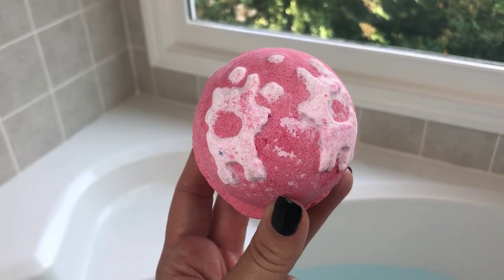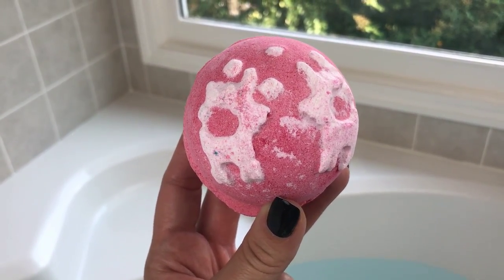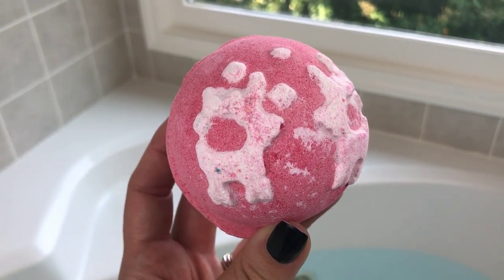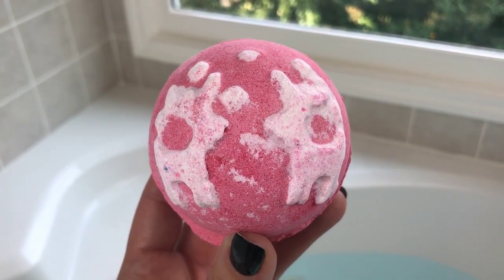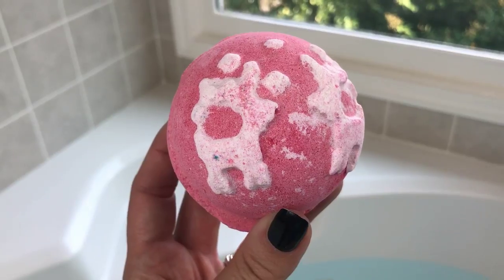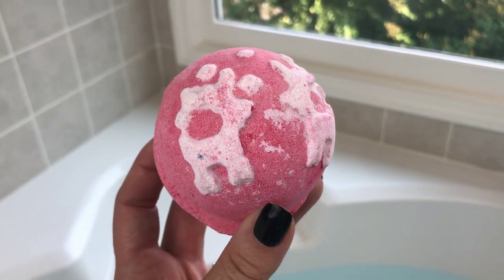Hey guys, thanks for joining me today for another bath bomb demo. I have one from Lush from their brand new Christmas line — this one is called Christmas Sweater. It is so cute, it's got two little reindeer on it, and it's scented in ginger, clove, mustard powder, and coriander. I really think I'm going to like this one.